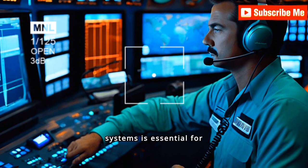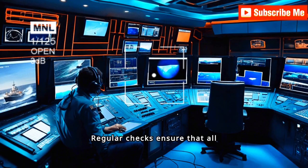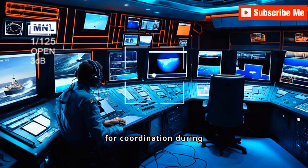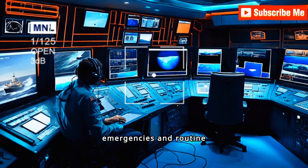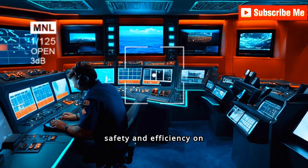Testing communication systems is essential for operational safety. Regular checks ensure that all communication devices are functioning properly, which is vital for coordination during emergencies and routine operations. Reliable communication systems enhance safety and efficiency on board.